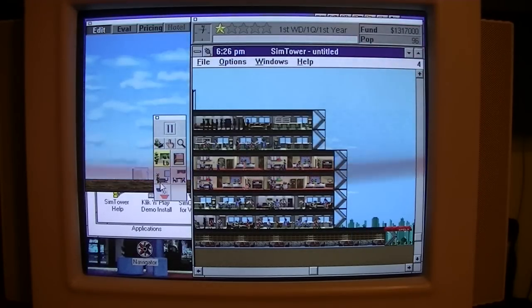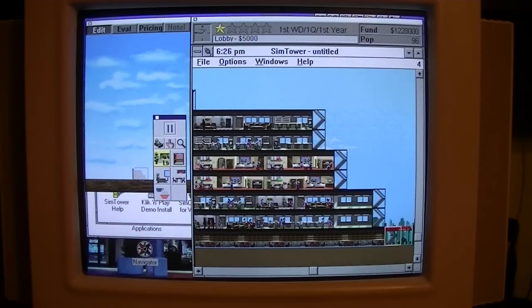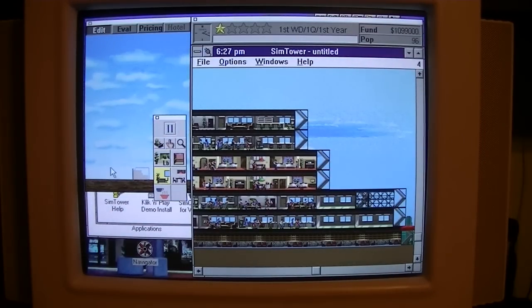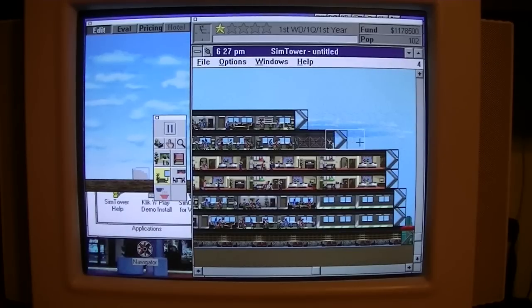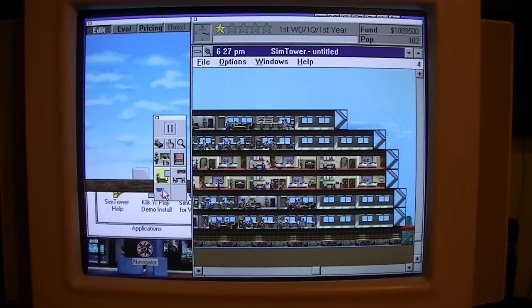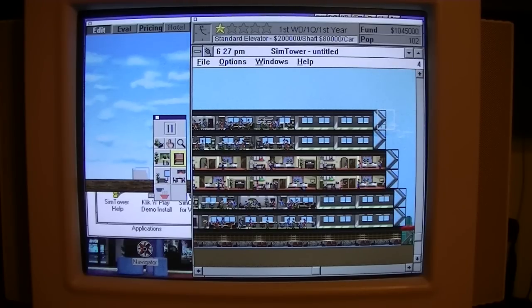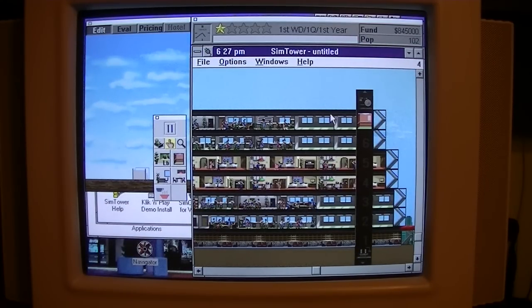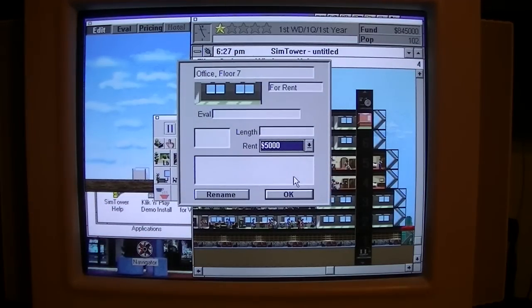Expand our lobby again, add some more offices. Expand our lobby again — still doing somewhat okay, I guess. Probably need some more elevators.